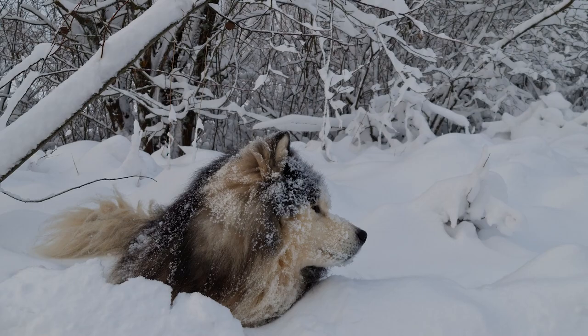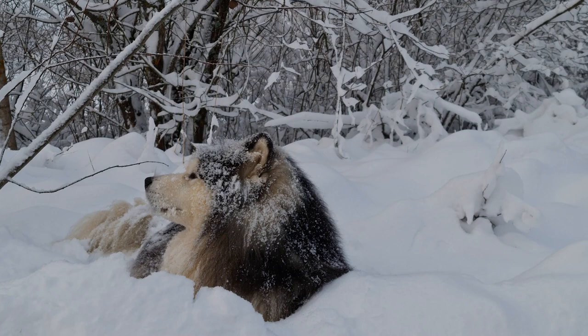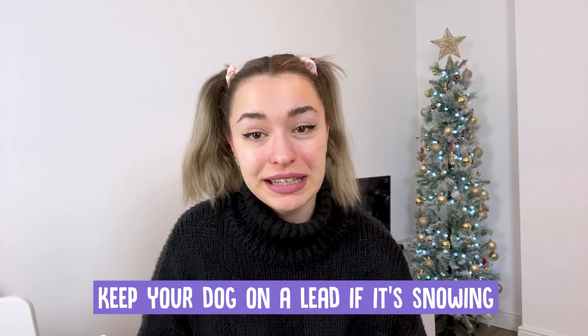If at any point your dog is uncomfortable or retreats from the coat, remove it and feed them anyway. Try again another time and take it back a step if necessary. Once your dog is comfortable having the coat put on, they'll need to learn to get used to the feel of it and how it affects their natural movement. Scatter feeding and letting them move around to find treats on the ground can help to distract and reward them. If this happens every time their coat goes on, they'll soon look forward to wearing it.